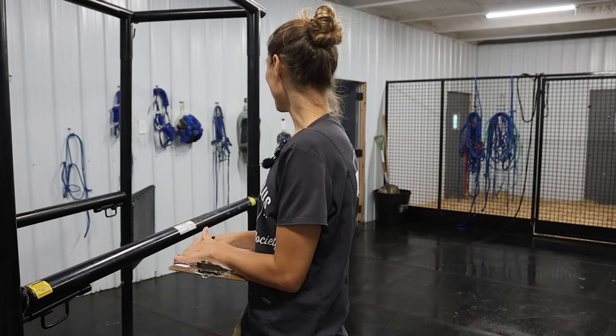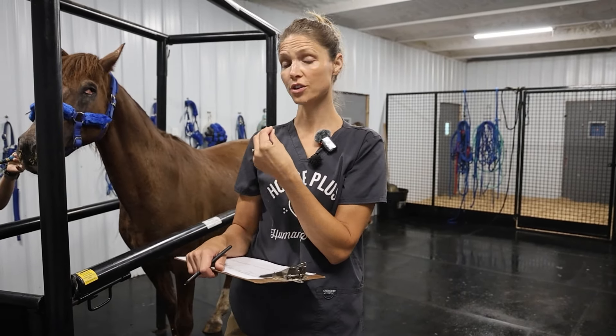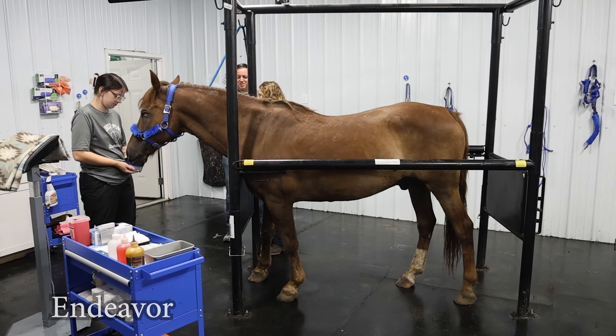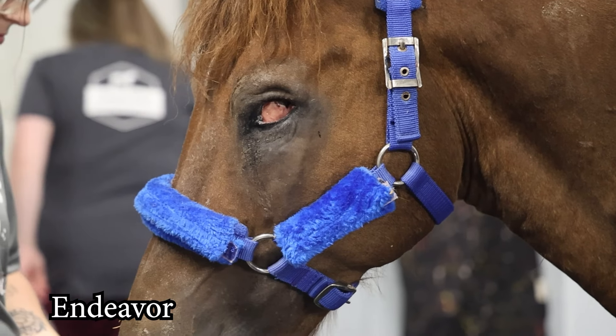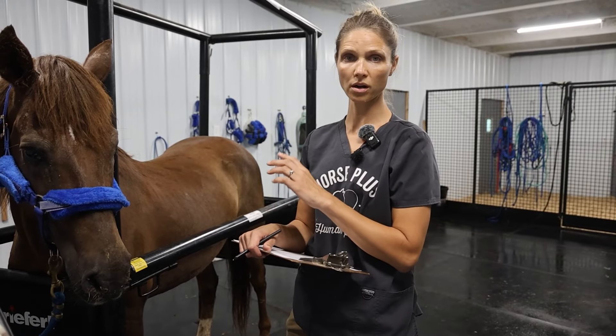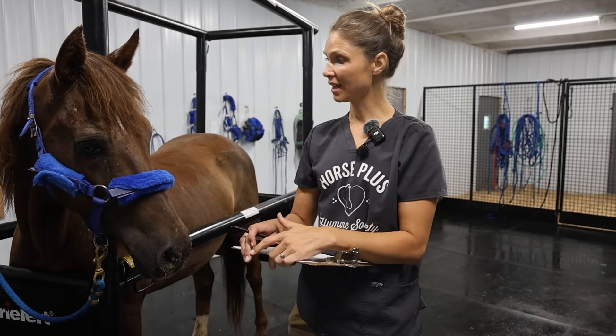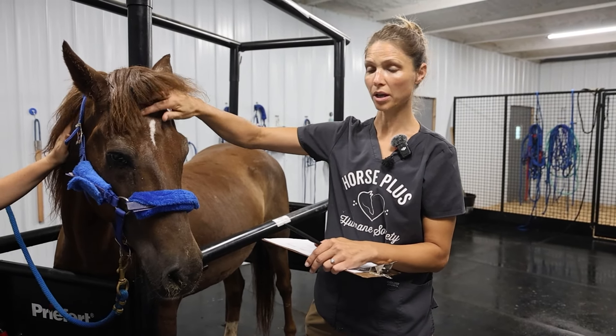One of the horses we took in yesterday is systemically stable but has a very painful eye, so we're squeezing in an enucleation for him early this morning. You can see he's got pretty severe mucopurulent nasal discharge. Dr. Gina is going to perform a thoracic ultrasound to look at his heart and lungs while I remove his left eye. We're going to do it standing — we've had really good success with standing enucleations before. He's going to be sedated and have the whole eye area blocked so he won't feel anything.